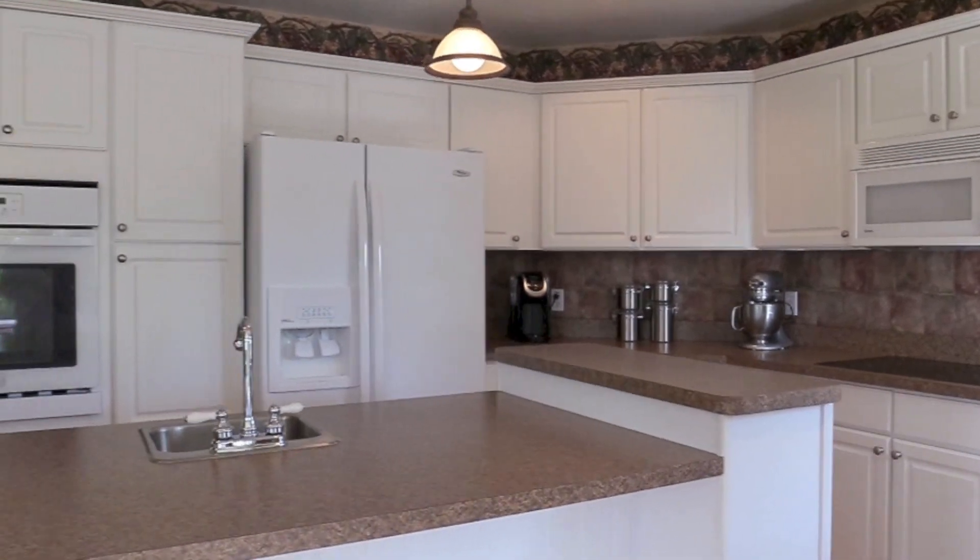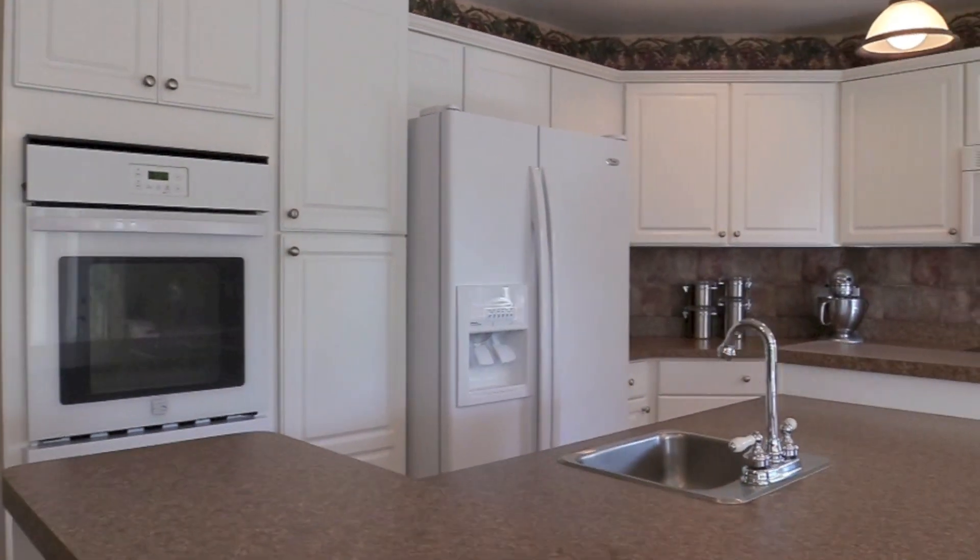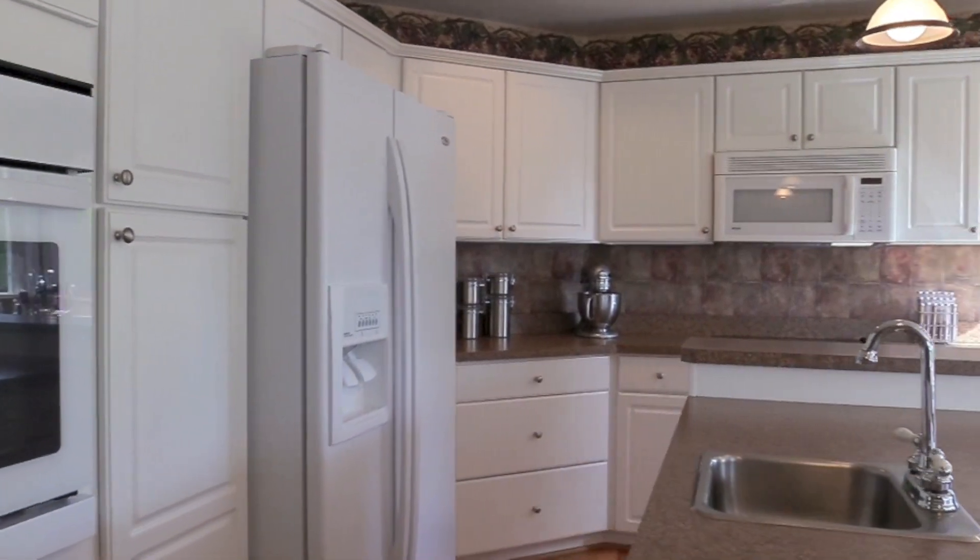The gourmet kitchen has a multi-level island with a prep sink and quality appliances and fixtures.